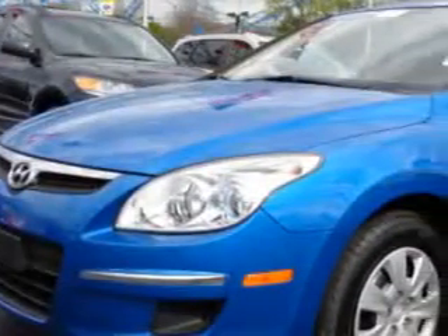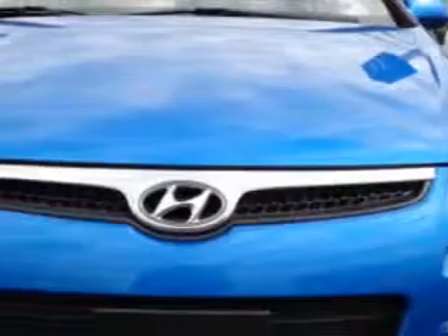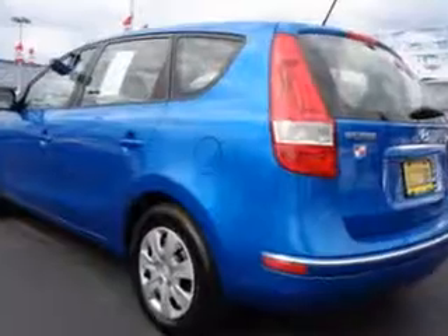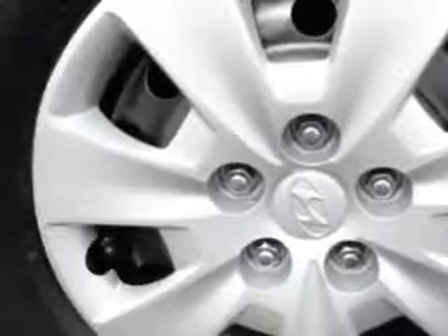Imagine driving this vivid blue 2012 Hyundai Elantra Touring, 4-door wagon GLS, equipped with a 4-cylinder engine and an automatic transmission. Enjoy an impressive 30 miles to the gallon on this great car with features like auxiliary audio input, iPod connectivity, variable power-assisted steering, heated exterior mirrors, electronic brake force distribution, anti-theft alarm system, and much more.